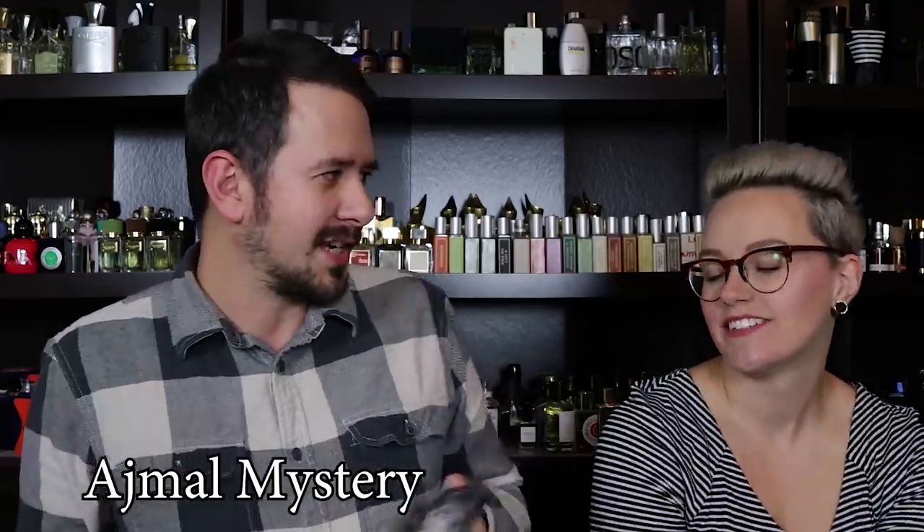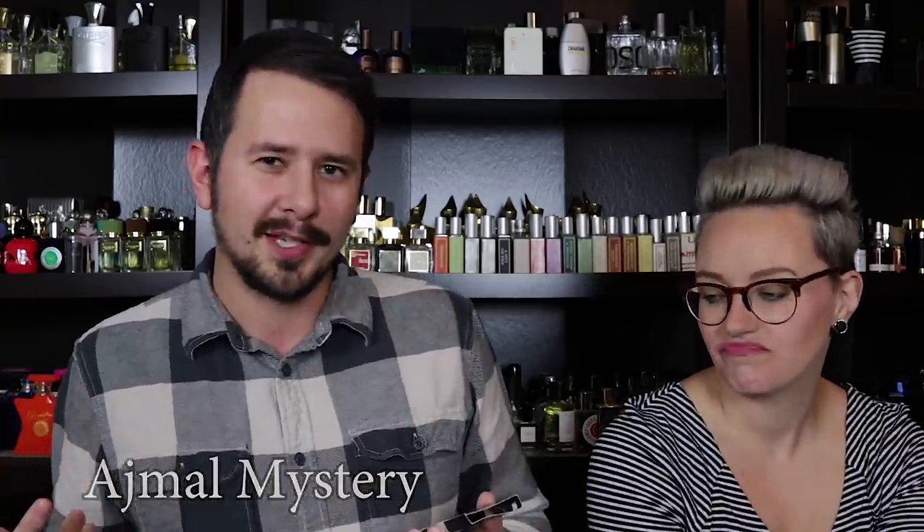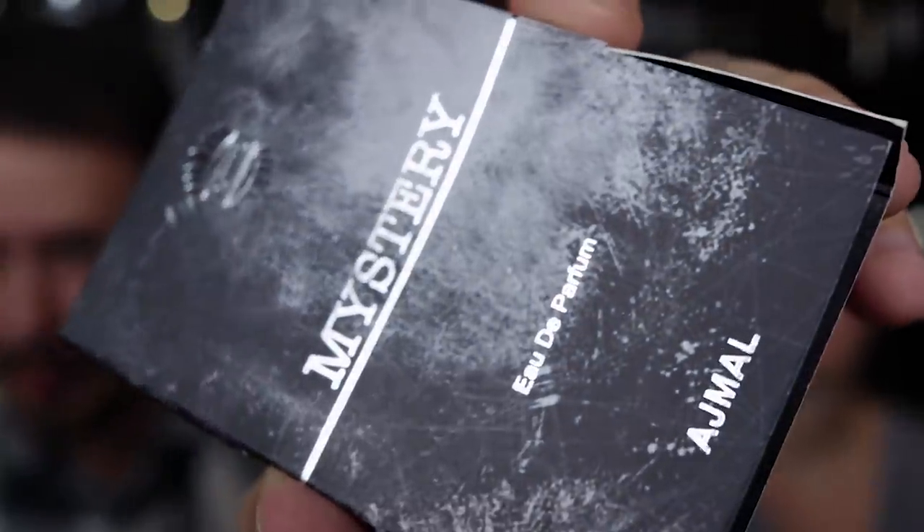First off is this one — Ajmal Mystery. It was just sent as a sample, so we'll just try it really quickly and see what we think about it. I know basically nothing about this fragrance other than it costs about $20 on FragranceNet. According to this little pamphlet, the top is fresh, citrus, spicy; the heart is floral; and the base is woody, musky, ambery. So they're not actually giving you notes — they're just giving a general description of how it should smell.